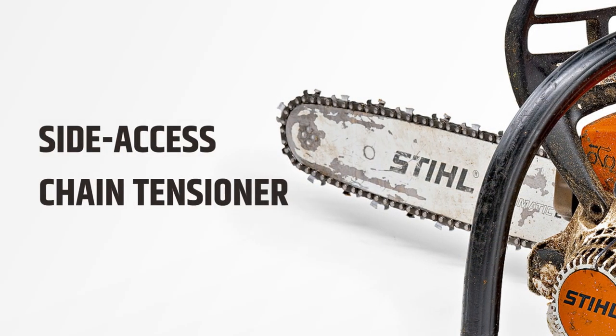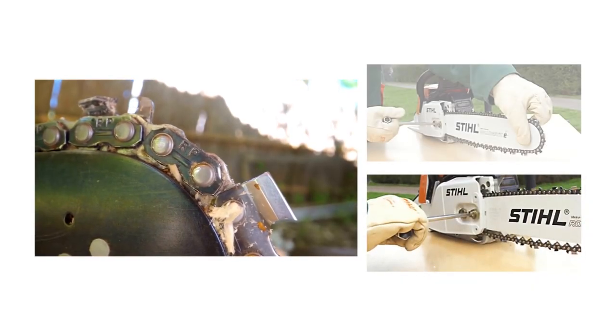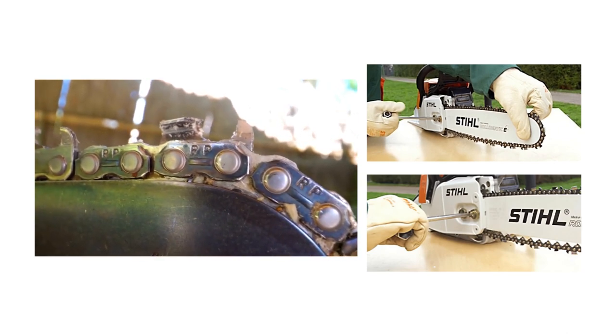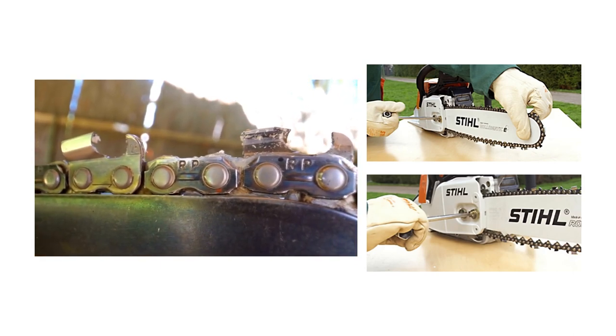You can easily adjust the tension of the STIHL MS 400 or MS 462 chain without removing the sprocket cover, thanks to the side-access chain tensioner. A well-tensioned chain increases efficiency and prevents it from coming off the bar.